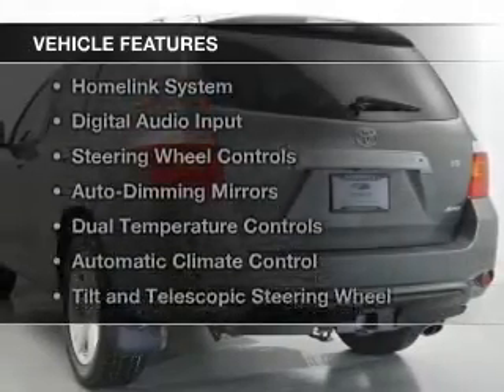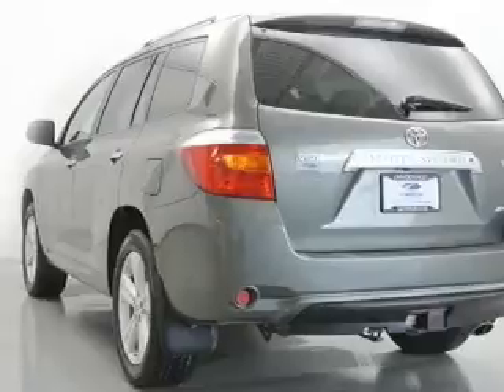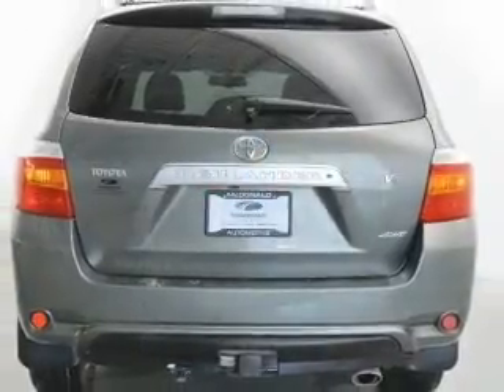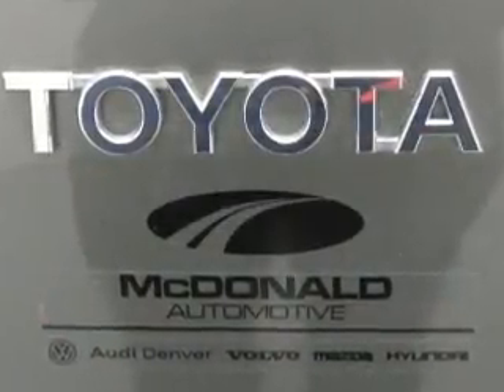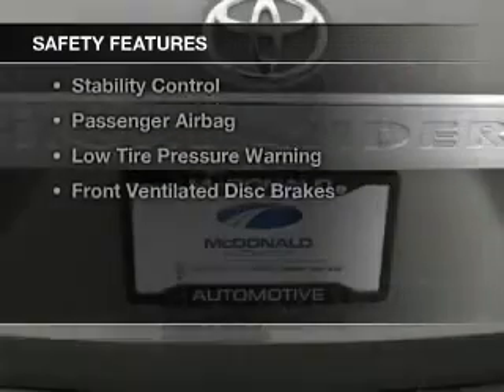The features include a power sunroof, leather seats, a homelink system, digital audio input, steering wheel controls, auto-dimming mirrors, dual temperature controls, automatic climate control, tilt and telescopic steering wheel, and a spoiler.